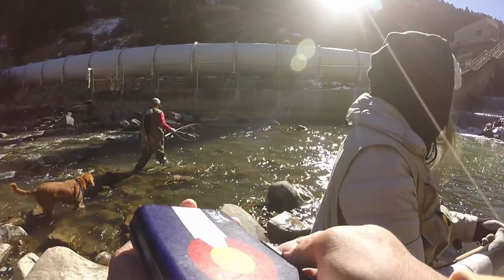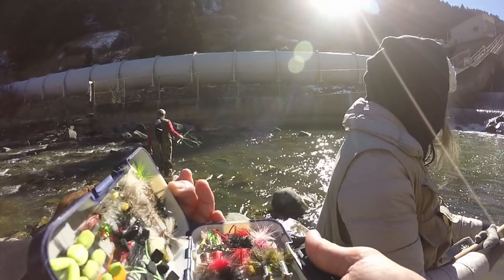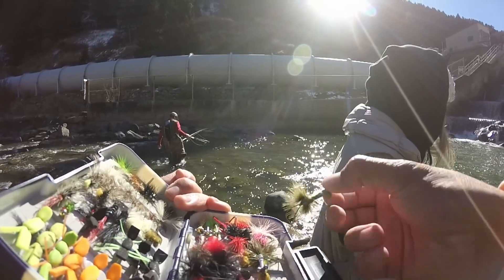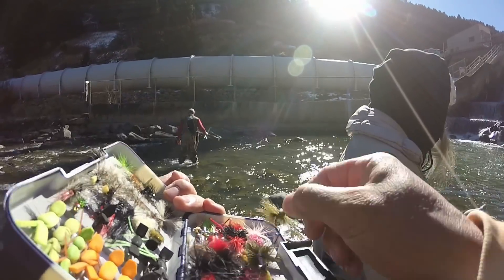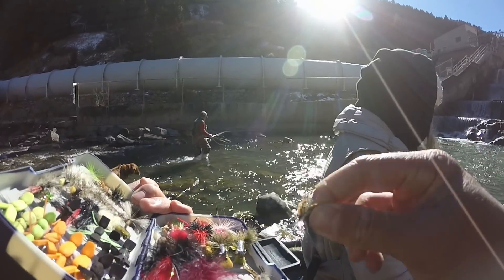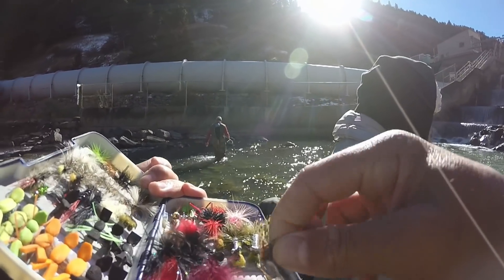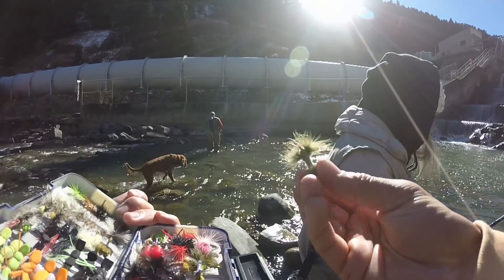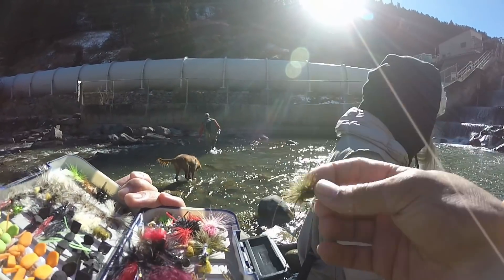No luck on the Mepps yet — we just lost one of them — so we are going to try a fly now. I'm either going to try this craw pattern or this craw pattern. With the water being a green tint, I'm going to use this green one right here. It's got a little bead head. See what happens.